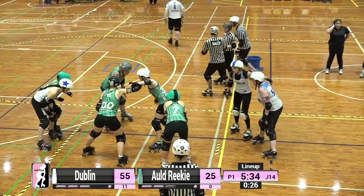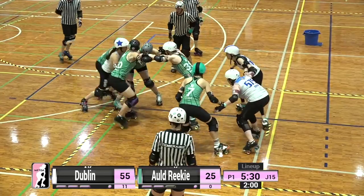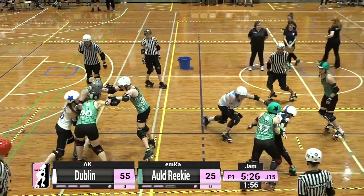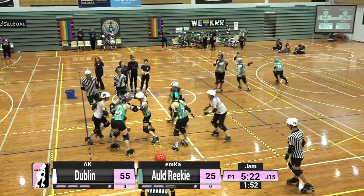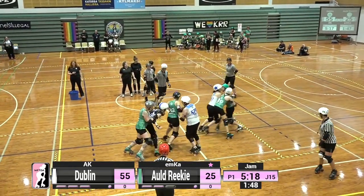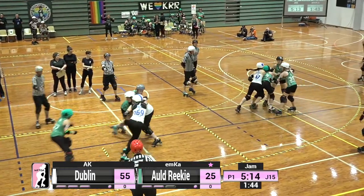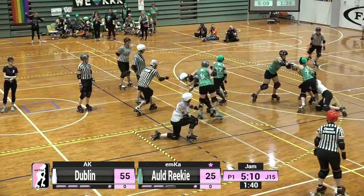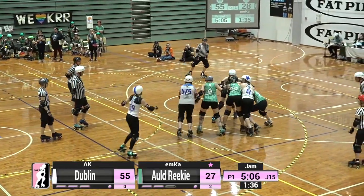Elf Indulgence on our Twitch chat is looking forward to the quiz and being in with a chance of winning a WFTDA watch pass. Emka is your jammer for Old Reekie and is also your lead jammer after finding a beautiful section of space open up on the inside. AK is out for Dublin, being held right at the top of Turn 1. Emka goes through and picks up four points.